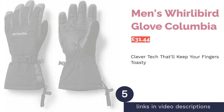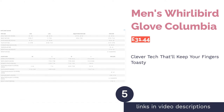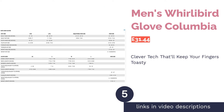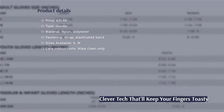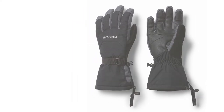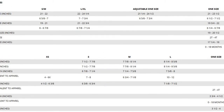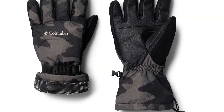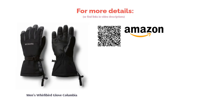The next product is the Men's Whirlybird Glove by Columbia. These gloves might not look particularly special, but it's what's hidden inside that makes them stand out. They use thermal reflective technology, with lots of small silver dots reflecting body heat back onto your hands. For the harder slopes, these gloves will let your hands breathe while still keeping water out. The only downside is the lack of sizes — they're designed specifically for men, and even then are only available in two sizes, which is a real shame.